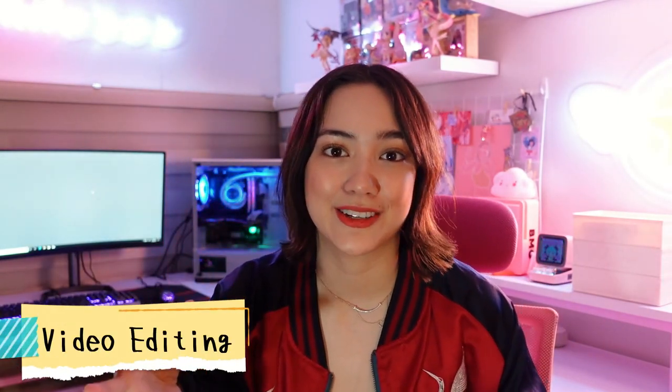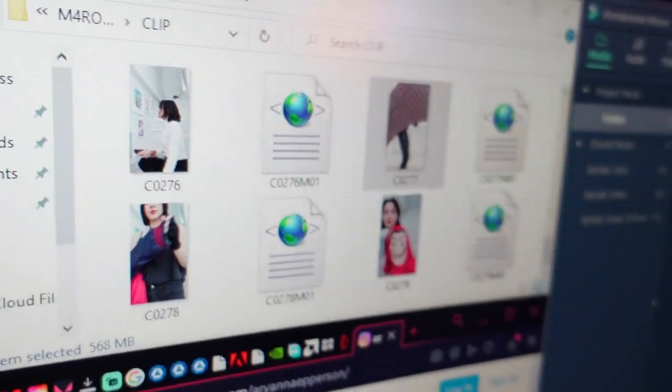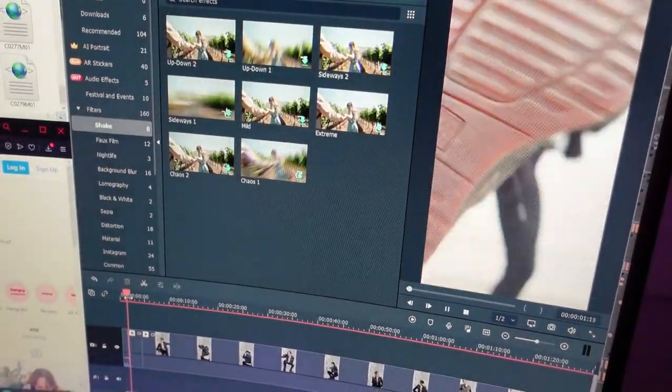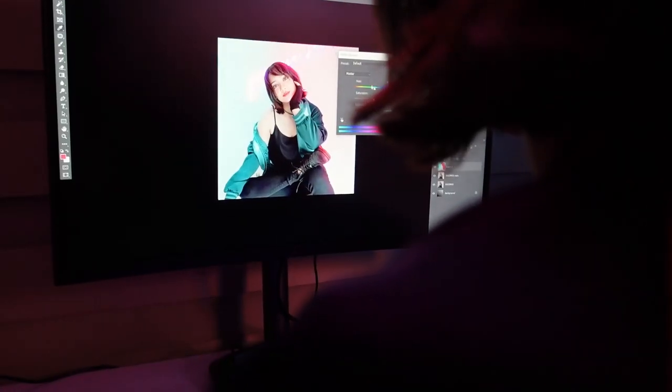I've actually edited all those videos through this PC. Number two priority with my main work is creating videos — a lot of people know me as the one-minute vlogger. I've also done cosplay and some voice lines for Valorant agents. I feel like I am constantly making new things, so I have to have a PC that's on top of its game and can really support all of the stuff that I'm doing.